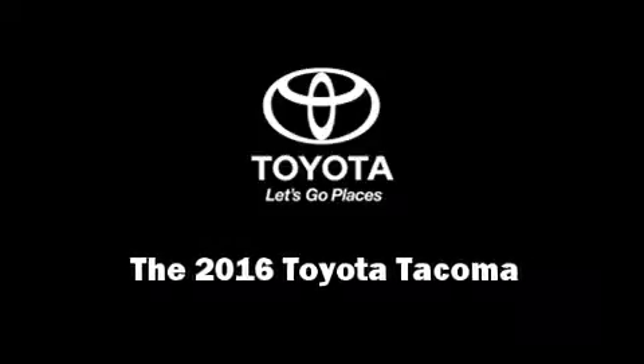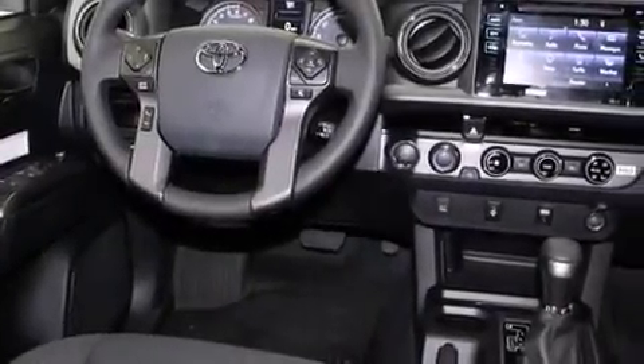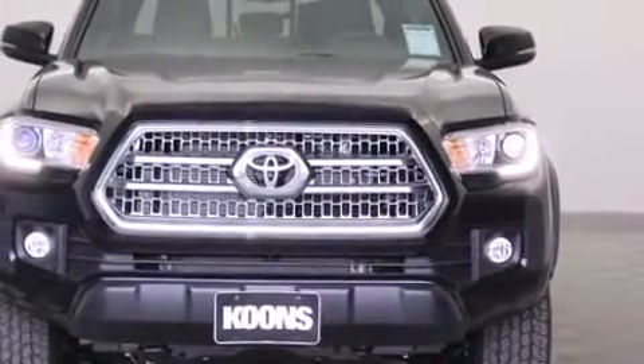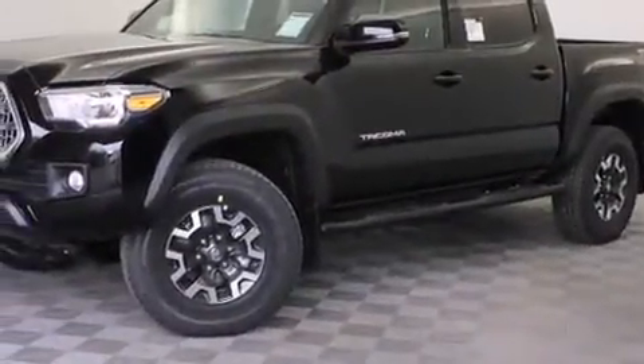Introducing the 2016 Toyota Tacoma. This four-door, five-passenger truck is ready to drive off the showroom floor. It features an automatic transmission, four-wheel drive, and a 3.5-liter six-cylinder engine.